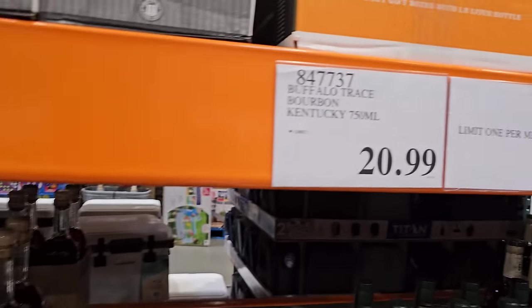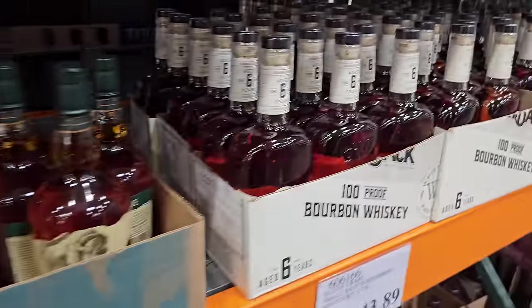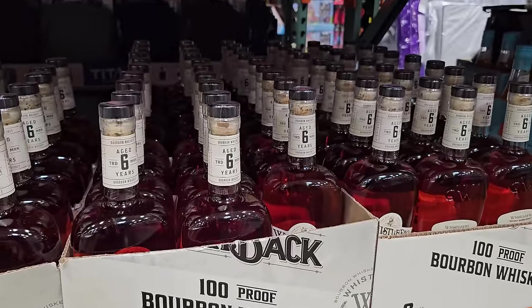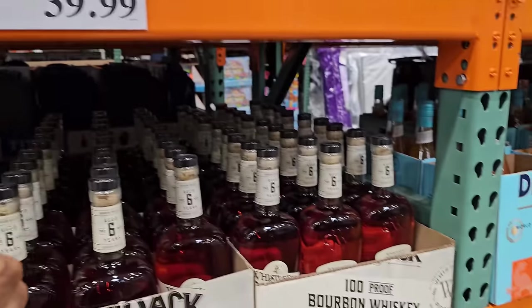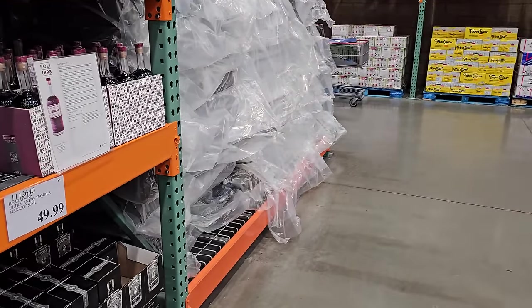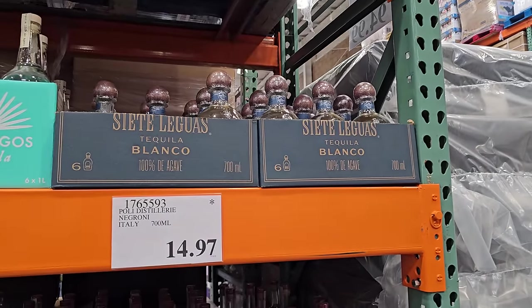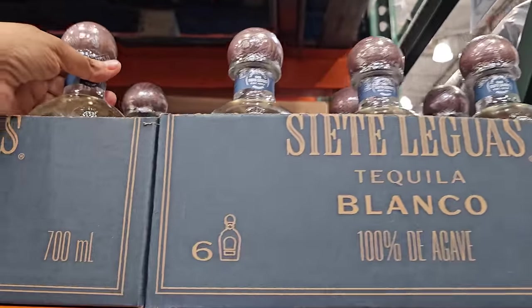Oh, here's that Buffalo one that somebody left — so it's $22. And this is $40. This one is $40 here too.